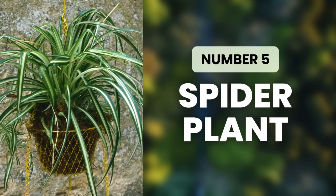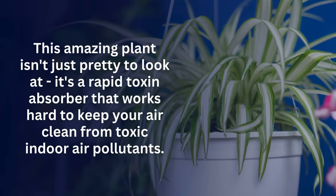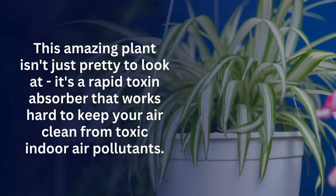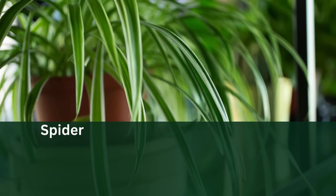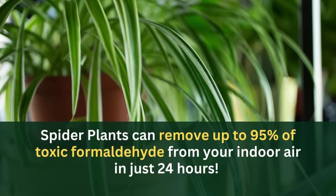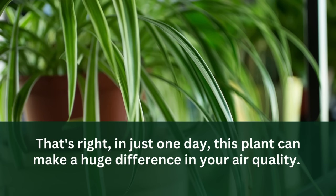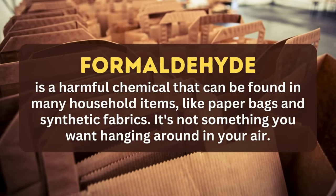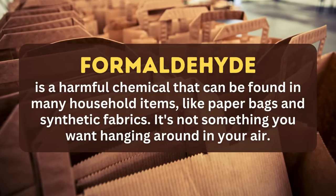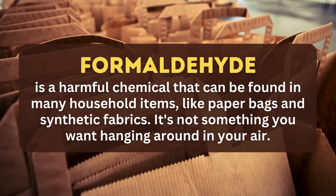Coming in at number five is Spider Plant. This amazing plant isn't just pretty to look at — it's a rapid toxin absorber that works hard to keep your air clean from toxic indoor air pollutants. Spider plants can remove up to 95% of toxic formaldehyde from your indoor air in just 24 hours. In just one day, this plant can make a huge difference in your air quality. Formaldehyde is a harmful chemical found in many household items like paper bags and synthetic fabrics — it's not something you want hanging around in your air.